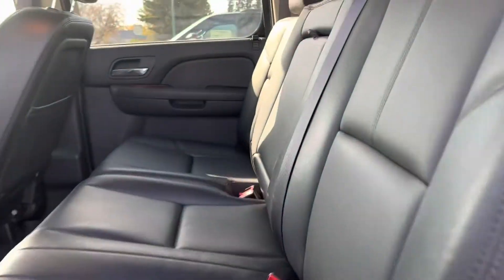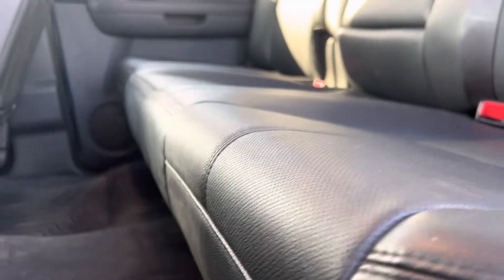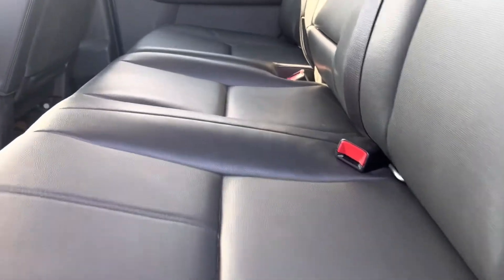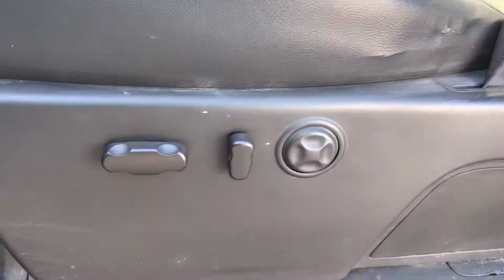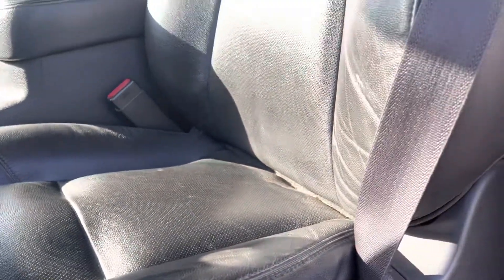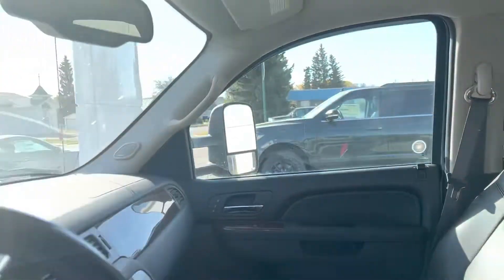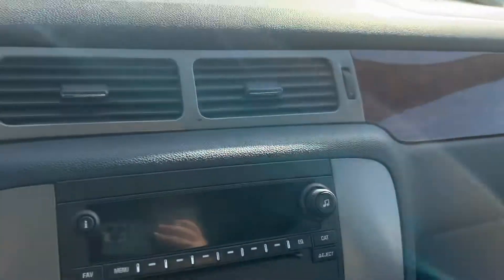Inside we've got the black leather interior. The backseat looks amazing — there's no rips, tears, stains, or anything like that on the leather. Honestly, it looks like it's hardly been sat in back here. Up front, full power seats, and I like to do a close-up on the driver's seat because that's typically where you get the most wear and tear — and it looks really good. Sunroof up top as well.